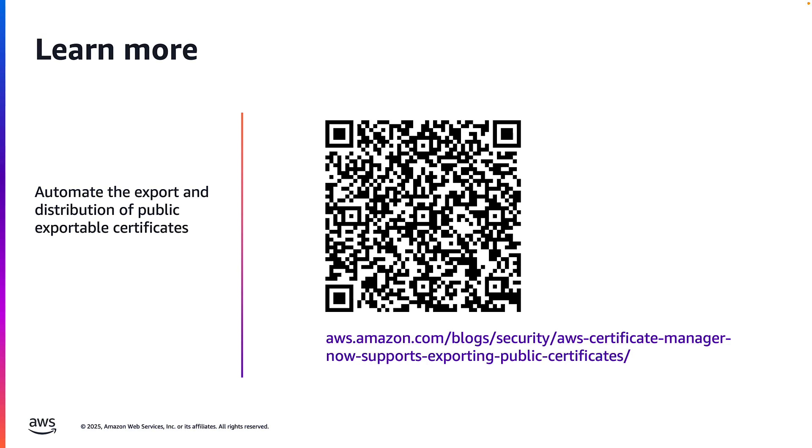In this video, we walked through requesting and exporting public certificates using ACM. As we saw, ACM provides a unified platform for you to manage certificate renewal and revocation. For detailed guidance on how to automate the export and distribution of public certificates across a diverse infrastructure, visit the AWS blog in the description below. Thank you so much for watching.